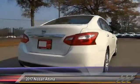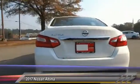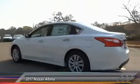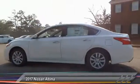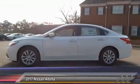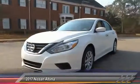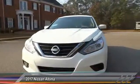Combine that with a powerful V6 or efficient 4-cylinder engine, 6 standard airbags, and over 5,000 quality and performance tests, and you'll see the Nissan Altima is made to drive and built to last, and is priced below $25,000. Here are some of this vehicle's great options.